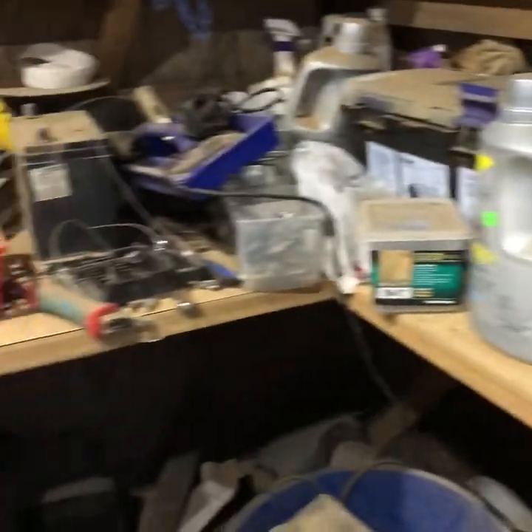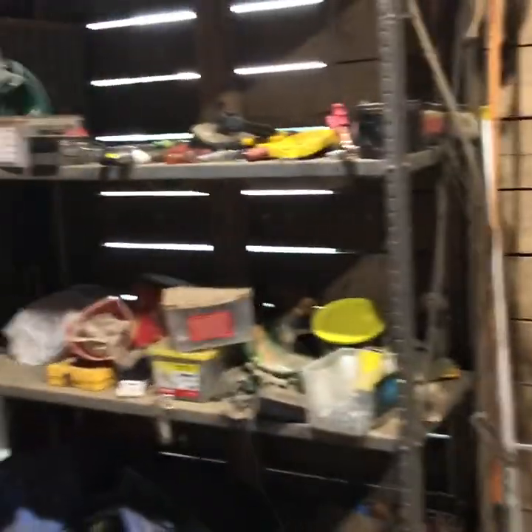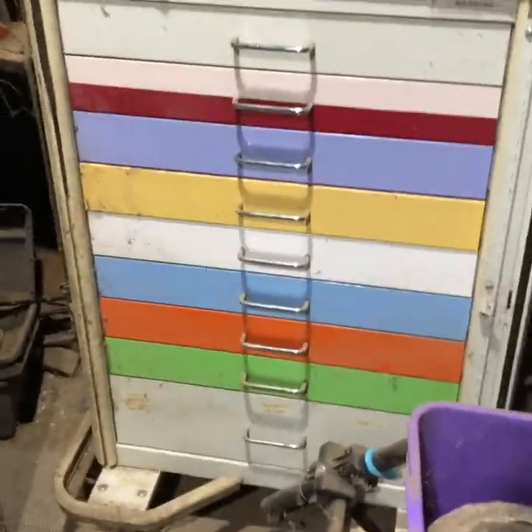And then over here are all the tools. And here are gloves and other stuff. But yeah, it's a little cluttered.